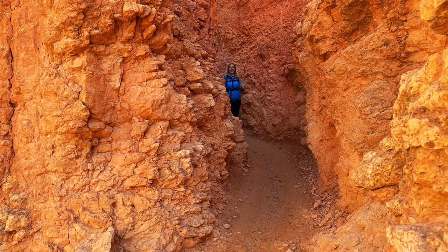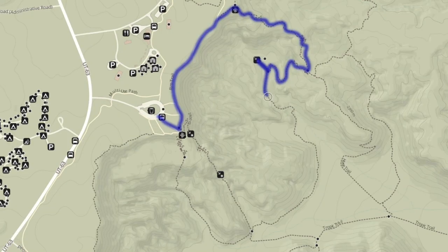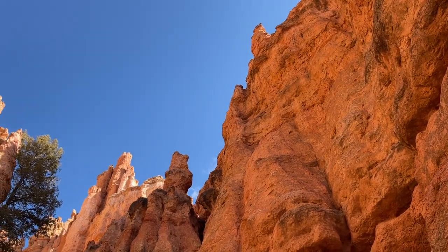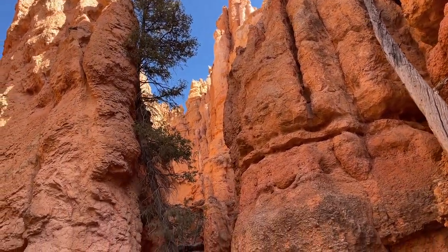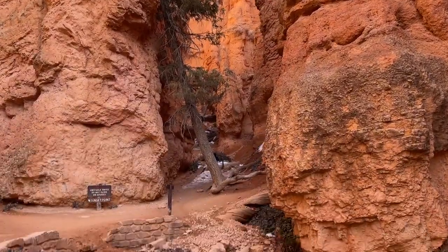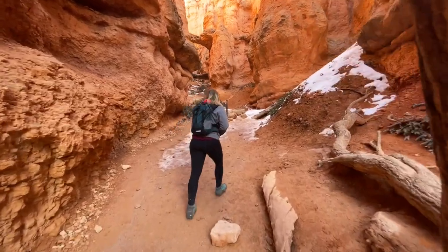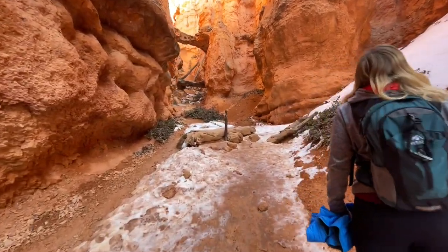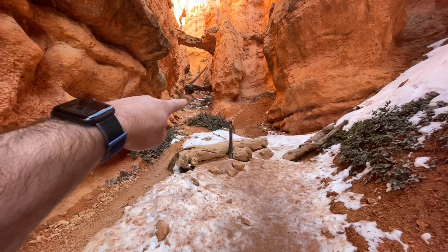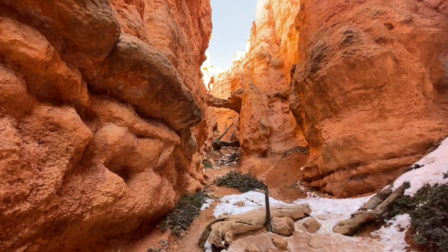We continued onward and finished up the trail going back up to Sunset Point via the Navajo Loop Trail. The Queen's Garden Navajo Loop Trail is about three miles round trip. This is definitely one of the most popular trails in the park so I recommend you arrive early if you plan to do this hike. Another benefit of arriving early, especially on a sunny day, is the color of the hoodoos is beautiful in the morning.